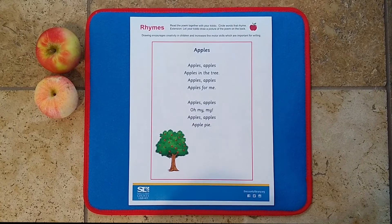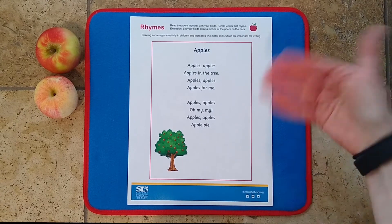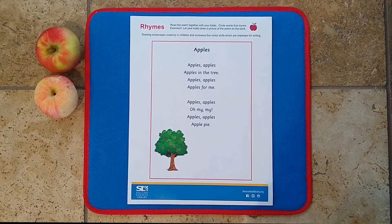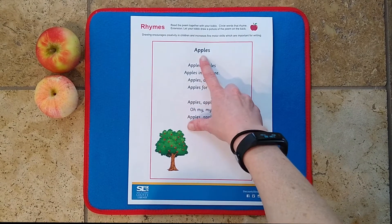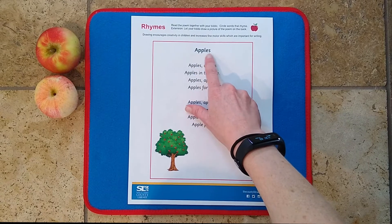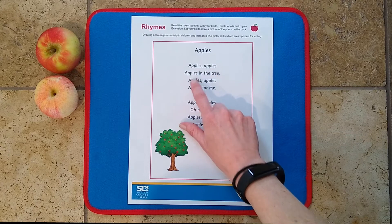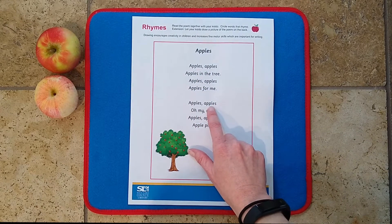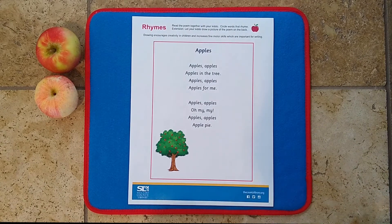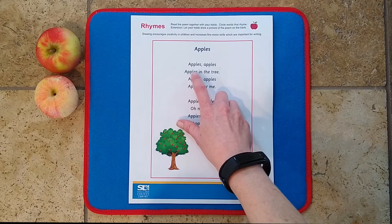Print out the poem for you and your child to work on together. You can also just hand-write it out on a piece of paper — totally works fine. Let your child know you're going to read a poem about apples. Point this word out to them. If they're sounding out words, help them sound out 'apples'; if not, just help them recognize that word. You can point out all the different times the word apples appears in the poem, and they'll be able to read along with you. Read the poem through two or three times and let your child help point to each word as you read it.